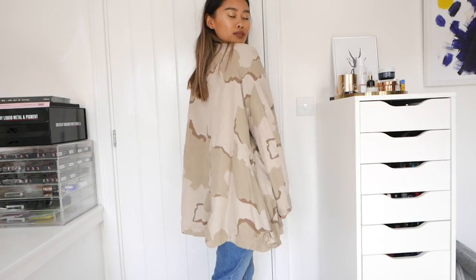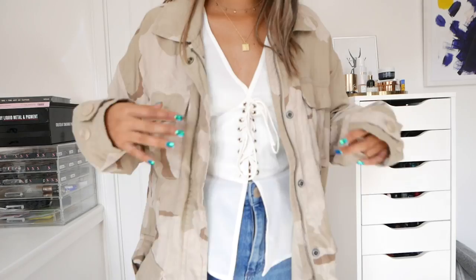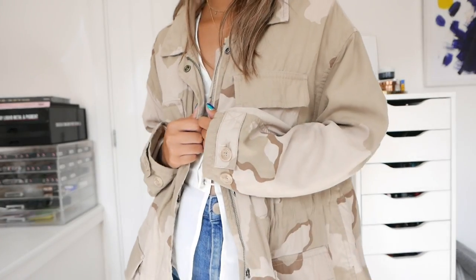Next we have a jacket which I have been obsessed with and have been wearing ever since I got it — it's this camo one from Weekday. I wore this to go see Kings of Leon at British Summertime and it kept me really warm.